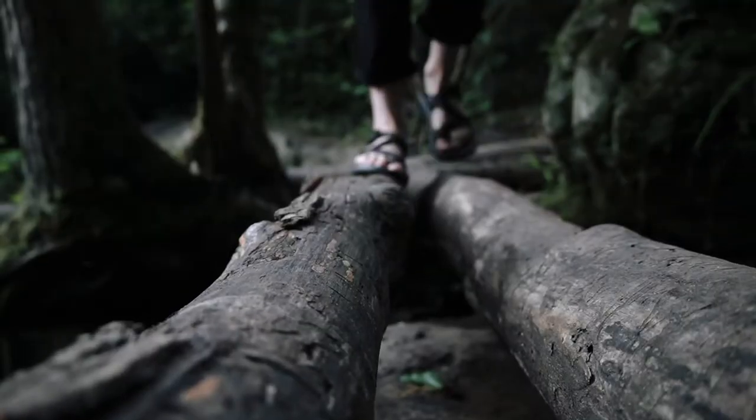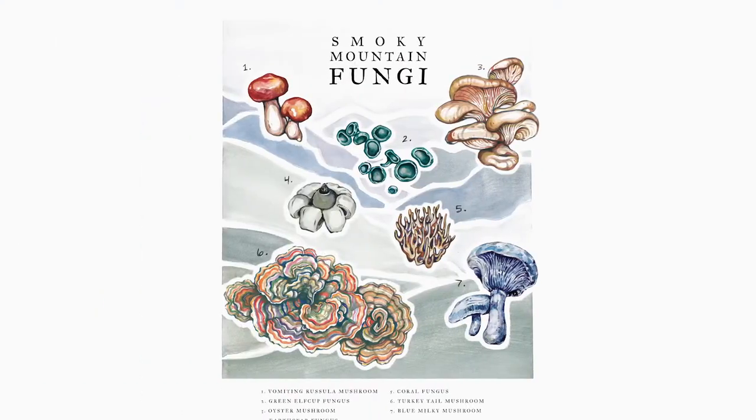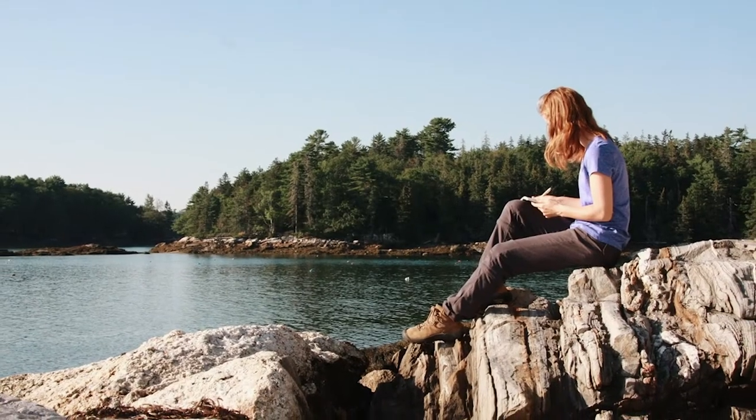Hi everyone, my name is Rosalie Hazlett and I'm an illustrator and artist and much of my work revolves around the natural world. I often travel to different natural locations to document the things that I see, and in the past I've collaborated with the Smithsonian, the National Park Service, the National Audubon Society, and I just love illustrating anything that's related to the natural world.